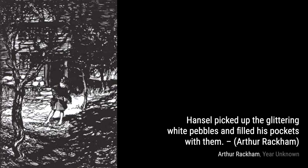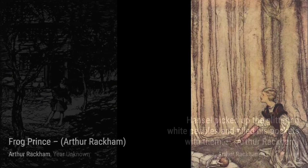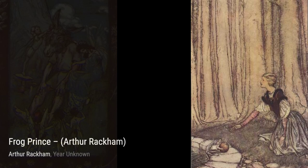Moving on to Seven Ravens, Rackham's dark and haunting illustration perfectly captures the eerie atmosphere of this Brothers Grimm tale. In All at Once the Door Opened and an Old, Old Woman, Supporting Herself on a Crutch, Came Hobbling Out, Rackham's attention to detail brings this classic fairy tale moment to life.